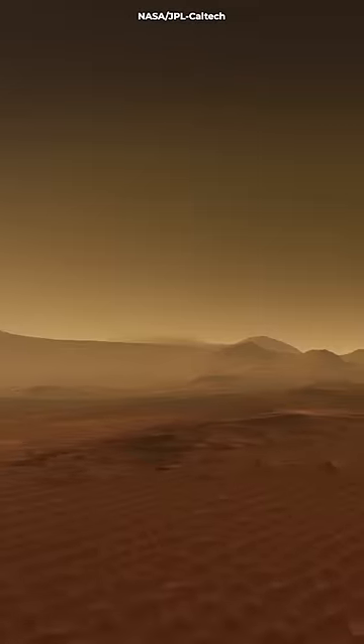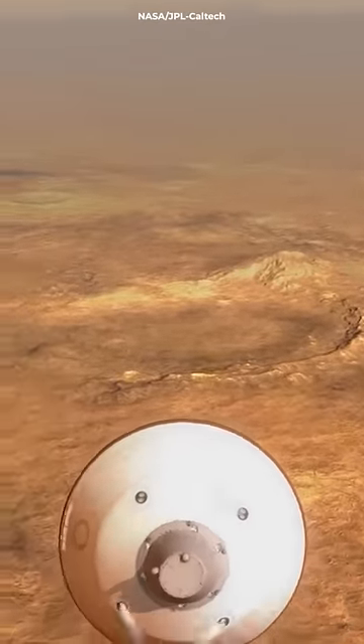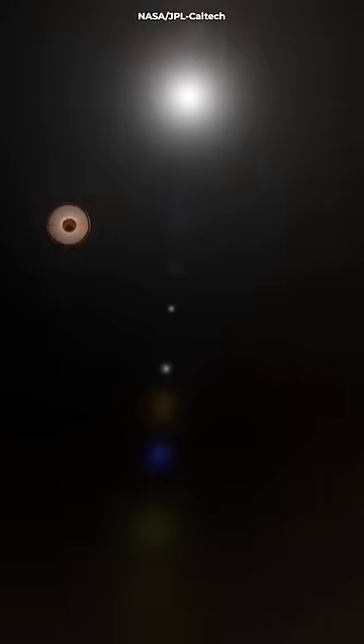Every mission to the Martian surface requires a module that protects the spacecraft. This module includes a heat shield for when the craft passes through the planet's atmosphere, and a parachute and landing hardware so that it can land softly.